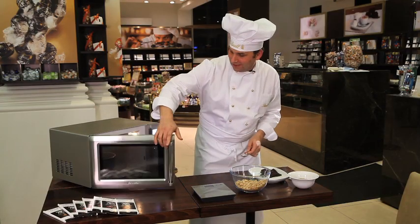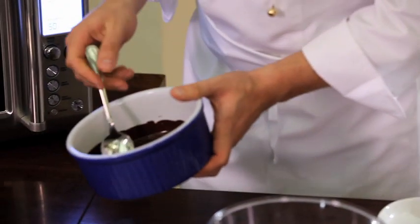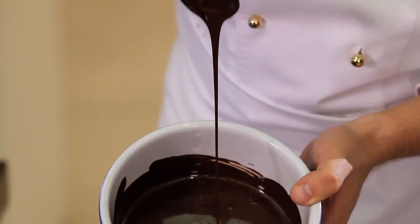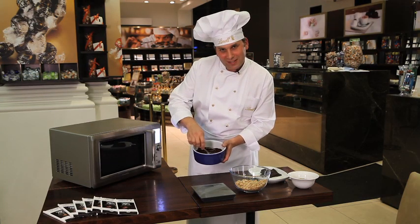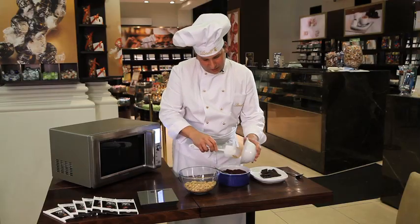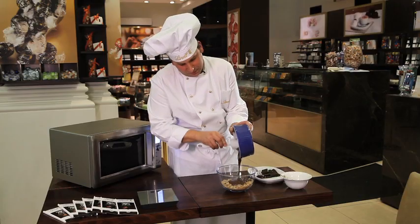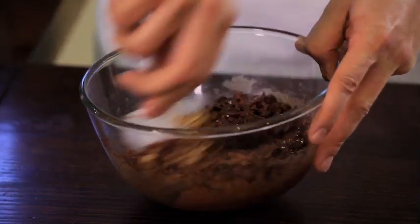Let's have a look at our chocolate — perfectly melted, beautiful chocolate. If there are a few little lumps, just a little bit more butter will give it another boost. Now we're going to mix the almond butter with our melted chocolate, and then we just need to make sure that every little bit of cereal is coated with this beautiful nutty chocolate mixture. Mix it really well until it's all coated.